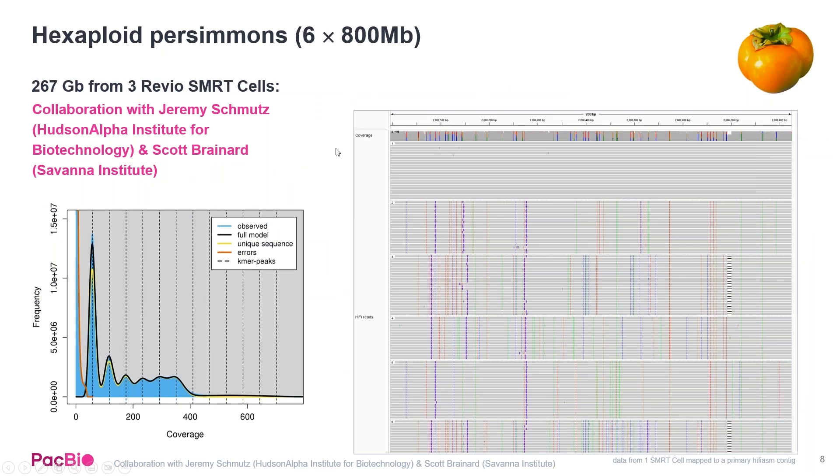We also highlighted that you can do very high ploidy, very large genomes in a single day. This was a exoploid persimmon sample done with Jeremy Schmutz at the Hudson Alpha Institute and Scott Brainerd at the Savannah Institute, where they generated 270 gigabases across three Revio cells — the equivalent of 12 to 15 days on a Sequel IIe — completed in one day.